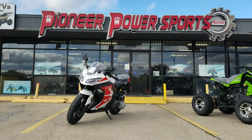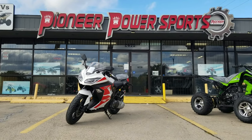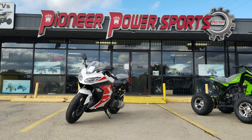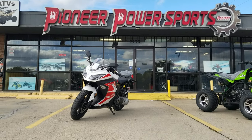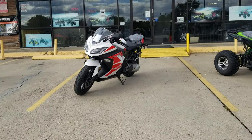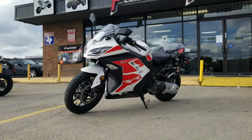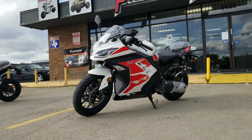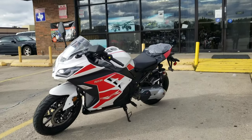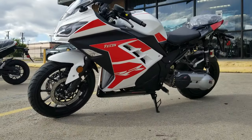Hello guys, this video is brought to you by Pioneer Power Sport, the biggest dealership here in Grand Prairie with the biggest selection of motorcycles, ATVs, go-karts, and more. Today we have a Falcon 250cc motorcycle — it's automatic transmission. We recently got it here at the dealership, so I'm going to give you a little review on the bike.